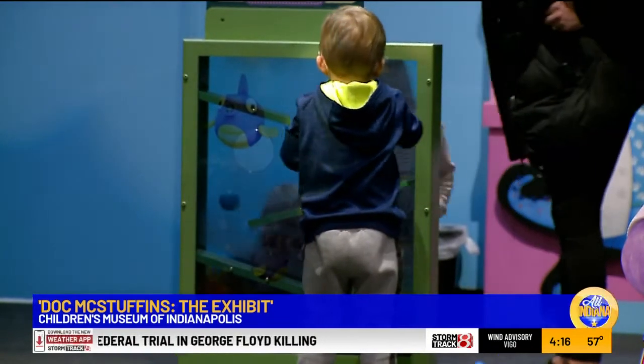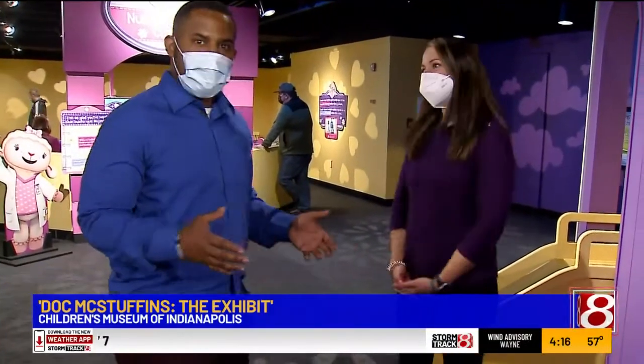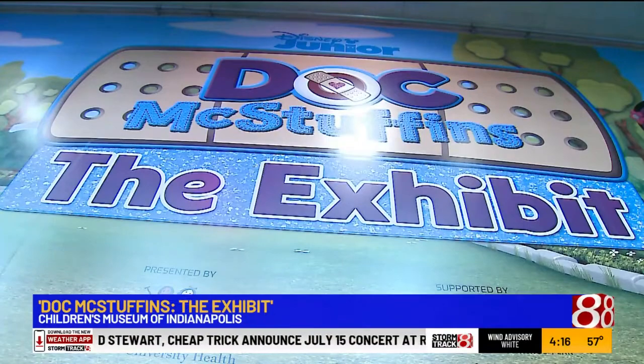The exhibit is not here forever — it closes on May 15th. You just need a regular admission ticket or membership for the Children's Museum. Ticket or membership, guys — come check out Doc McStuffins here at the Children's Museum.